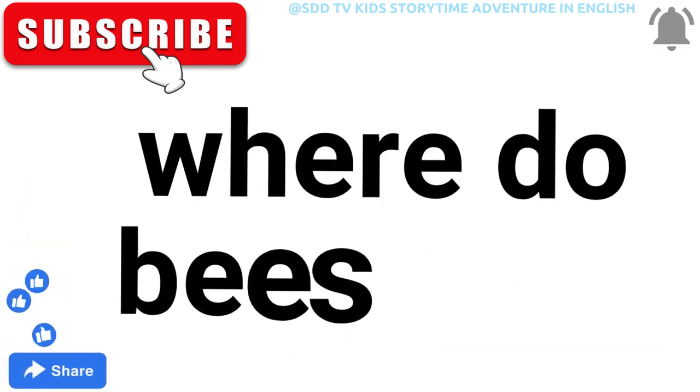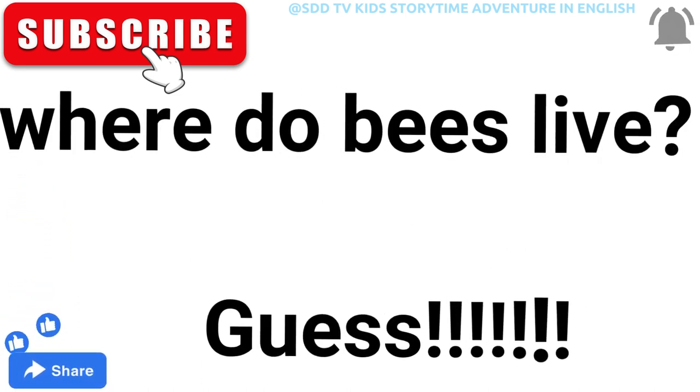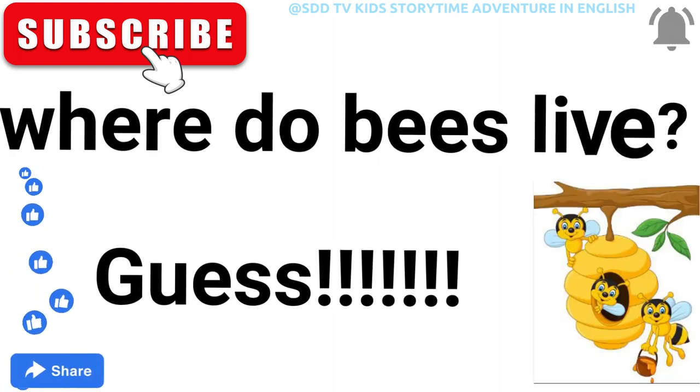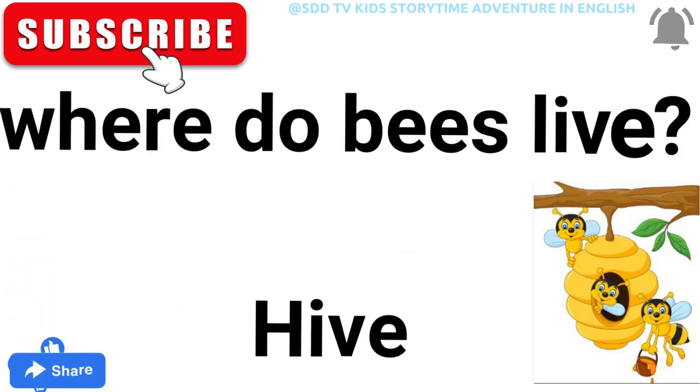Where do bees live? Guess! Some images are given below for clues. I hope you find it. Yes — a hive!